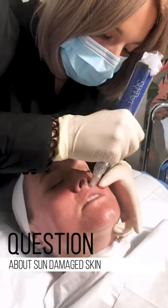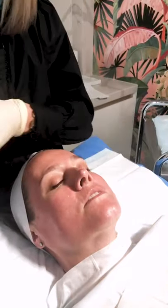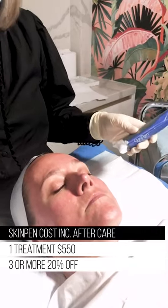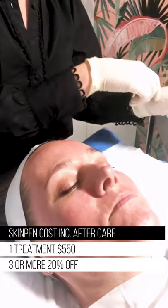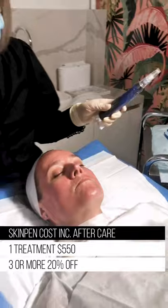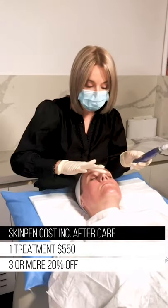Definitely. So going to the cost of skin pen — one treatment is $550. You also get all of your aftercare, which is really important, because you can't do skin pen without following the right aftercare. We do have offers at the clinic if you're going to be doing multiple treatments — three treatments or more — you can prepay and have 20% off your treatments.